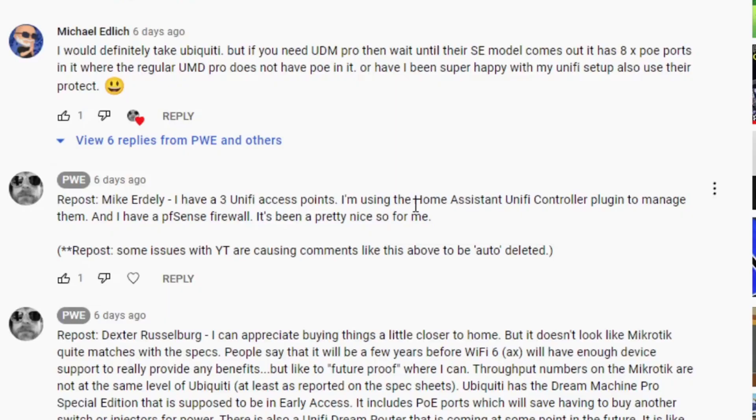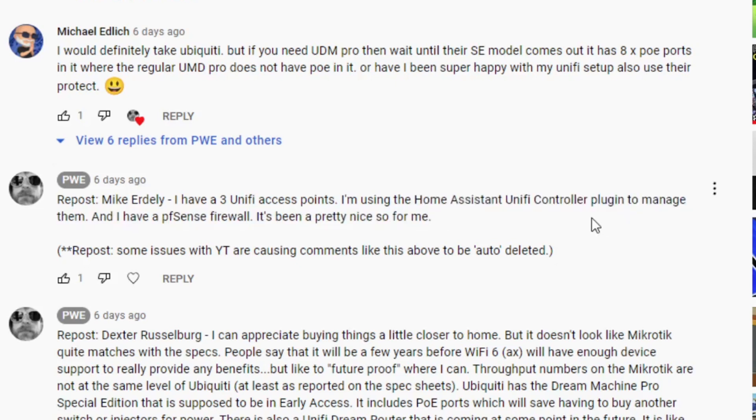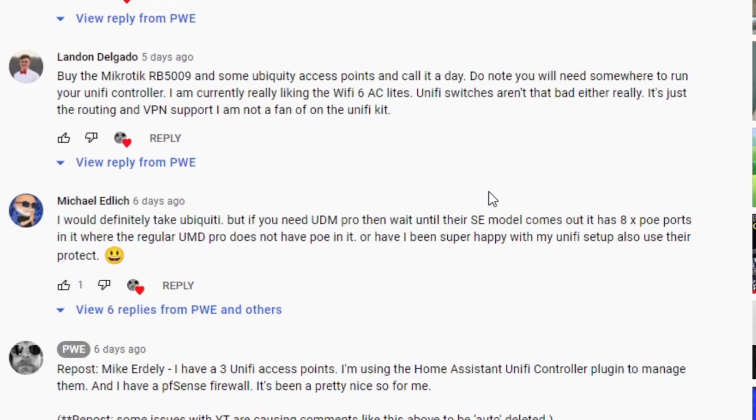Mike talks about the UniFi access points and has a Home Assistant UniFi controller plug-in to manage them — very cool, I like that. I have to check that out whichever solution I go with. Michael wants the Ubiquity — definitely — he's got a great little setup and I'm keen to see his full rack setup on his channel. He also recommends waiting for the SE model.